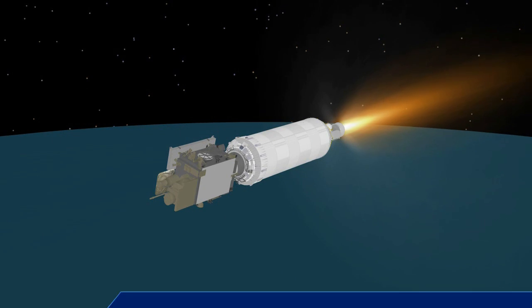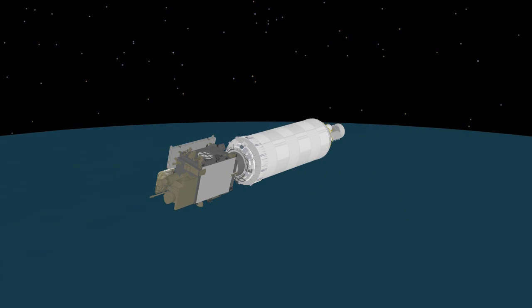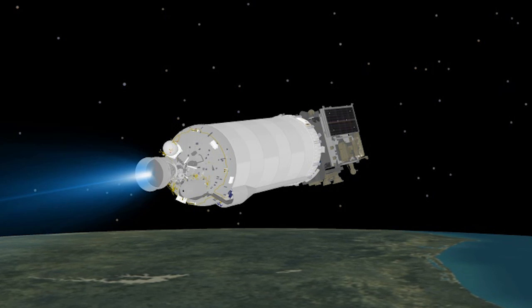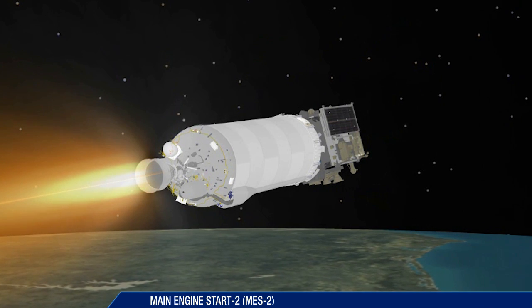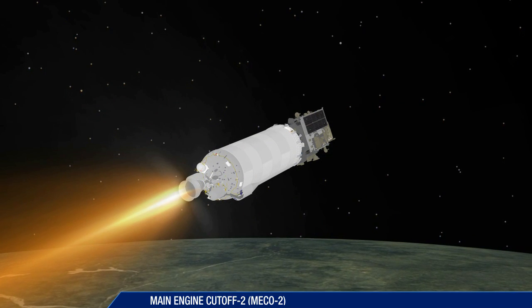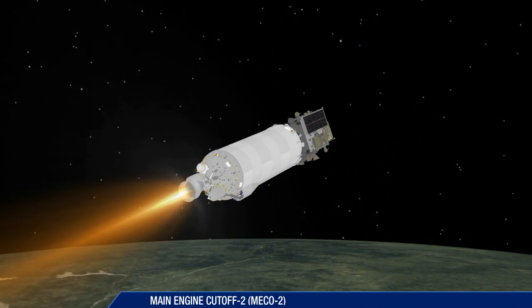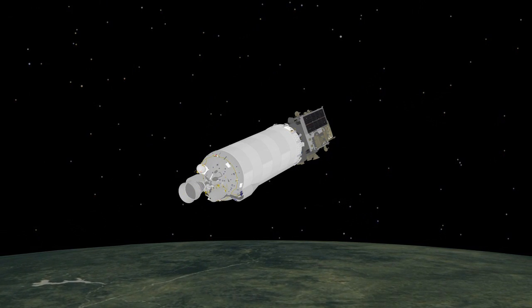Cutoff of the Centaur main engine occurs just over 12 minutes after launch. The mission now enters a nearly 10-minute coast phase. At 22 minutes, the Centaur main engine is restarted. This burn will last five and a half minutes. Following the second Centaur main engine cutoff at 27 minutes, 35 seconds, the mission now enters a three-hour coast phase.